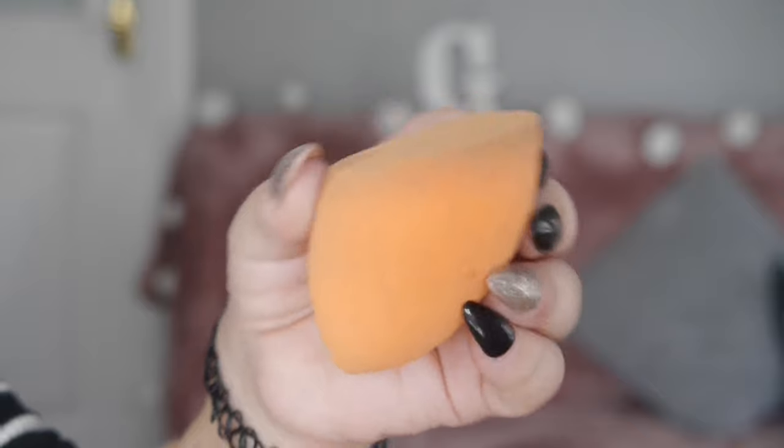I have the Real Techniques Miracle Complexion Sponge and also Real Techniques — this is the mini eraser. This will give me the most perfect finish I need and also coverage. I can use it for quickness sometimes. It's just one of those sponges I can use for every situation — I absolutely love this.